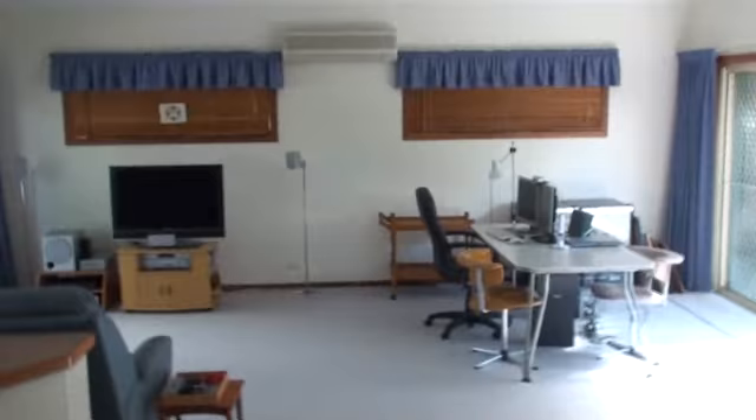Going back into the bedroom, we have a walk-in wardrobe with plenty of space, and we have an ensuite here. Back through the bedroom we come into what we call the back room — you can call it a parents retreat or part of the granny flat.